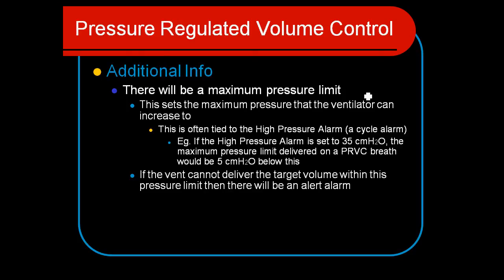There will be a maximum pressure limit as a safety mechanism, and we set that. It could be 35, 40, or 30 centimeters, depending on our patient. It acts like a high-pressure alarm and a limiting mechanism to make sure the ventilator doesn't deliver too-high pressures to the lungs. For example, if the limit is set to 35, the maximum pressure delivered with any given breath would be 5 centimeters below this — so the maximum pressure ever delivered would be 30 centimeters of water pressure.